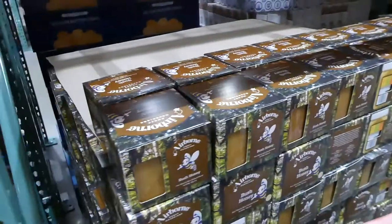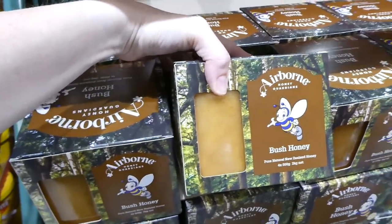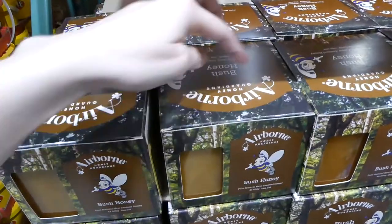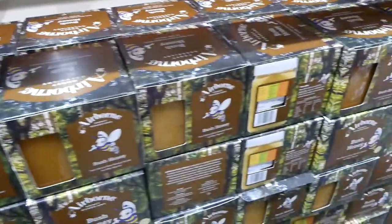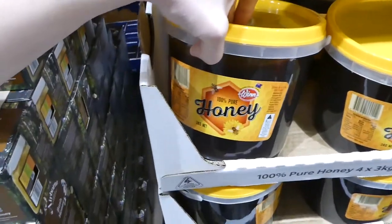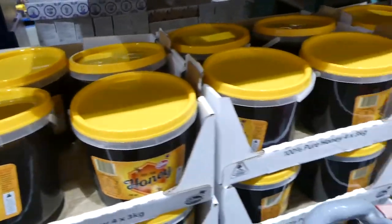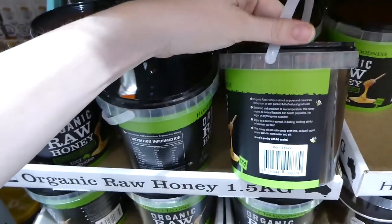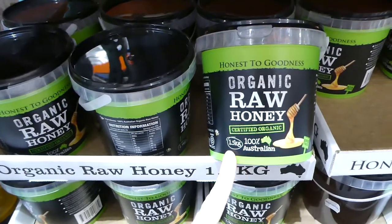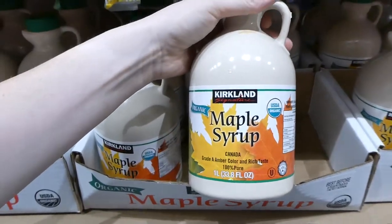If you use honey, Costco has quite a few options. Erban bush honey from New Zealand comes in four 500 gram jars for $20. There's a three-kilo container of 100% pure honey for $27.50. Honest to Goodness certified organic 100% Australian honey is 1.5 kilos for $19.50. There's also Kirkland Signature organic maple syrup — one liter for $17.